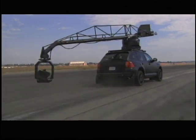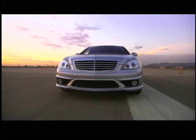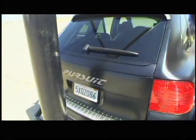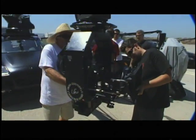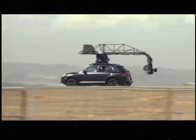Watching those twin turbo Cayennes in action is always so amazing. It's very cool to see how they get things done in Hollywood. Pursuit Systems is a specialty company in the film business — they specialize in camera cars and camera rigging. We use their tools quite a bit for our filmmaking. We use just about every piece of gear Pursuit had.